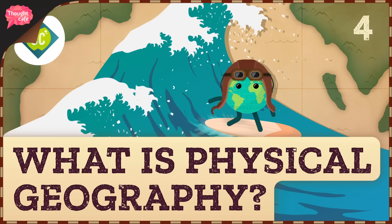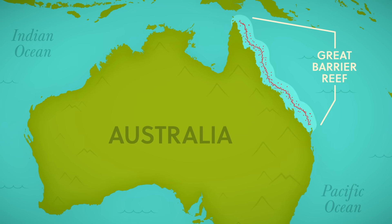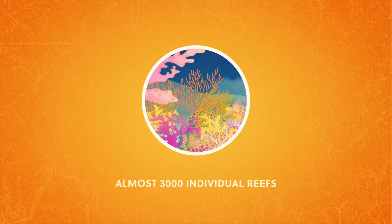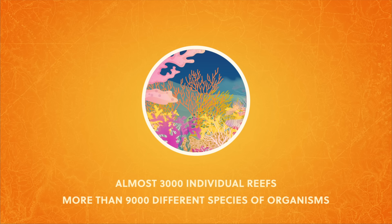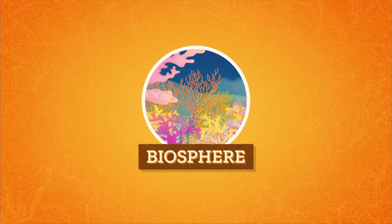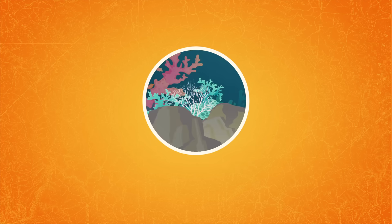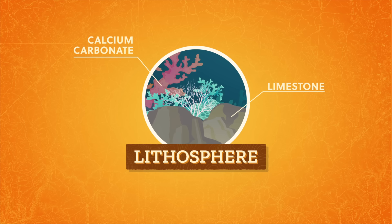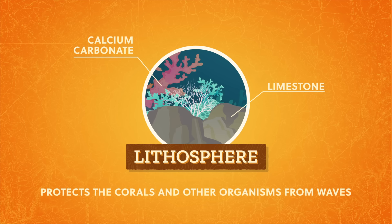Let's go to the Thought Bubble. Off the northeastern coast of what we know as Australia is the world's largest coral reef, the Great Barrier Reef — actually almost 3,000 individual reefs that are home to more than 9,000 different species of tiny, fragile yet resilient organisms working together to build their home. Since the Great Barrier Reef, like all coral reefs, is life, the reef itself is part of the biosphere. The hard corals secrete calcium carbonate, which hardens into limestone. That limestone is part of the lithosphere and forms the rock foundation that protects the corals and other organisms from the waves.